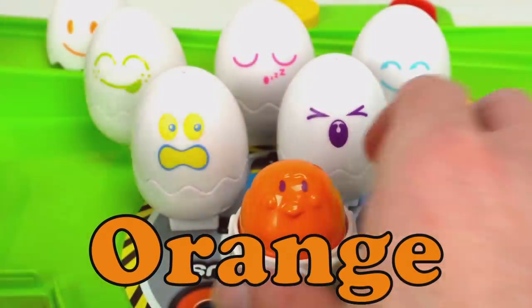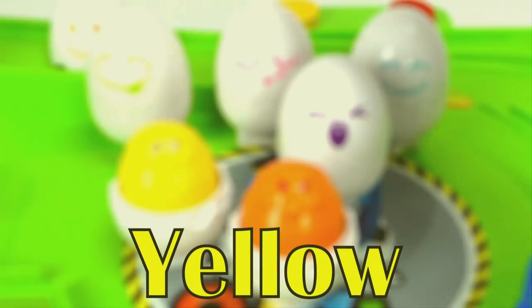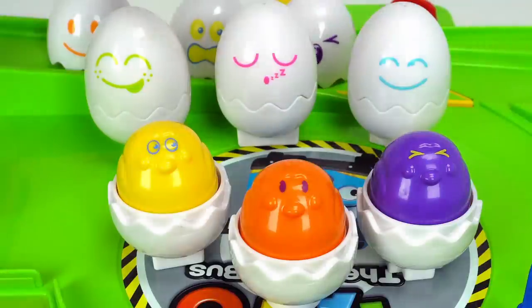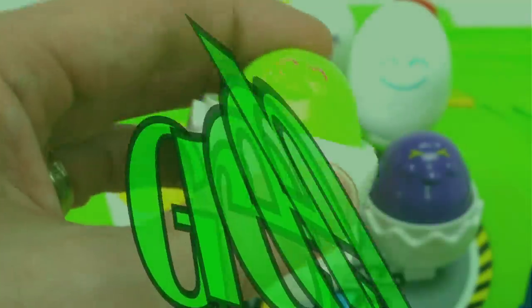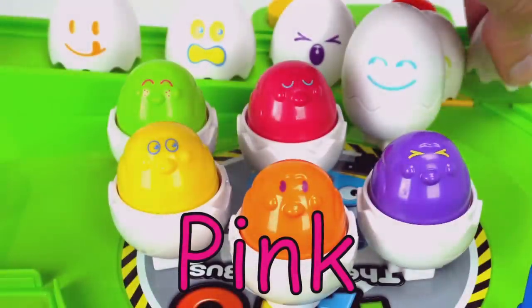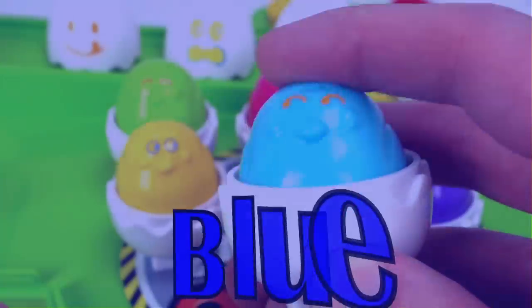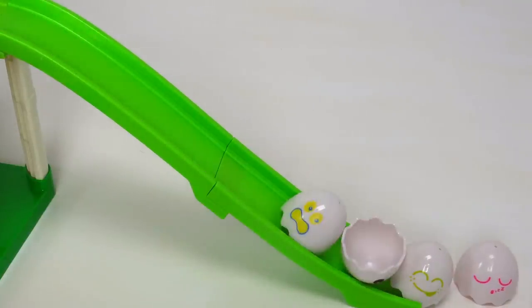Orange. Yellow. Purple. Green. Pink. And last chick: blue. Blue, pink, green, purple, yellow, orange.